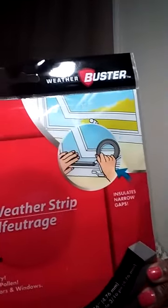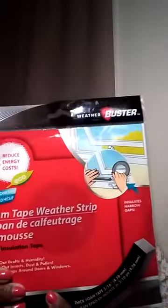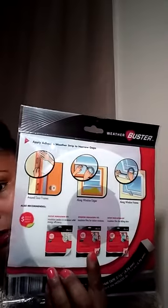They also had this foam tape weather strip — foam insulating tape that you put around the doors and windows and the windowsill, which prevents drafts so you're not losing energy in your home. I got two of those.